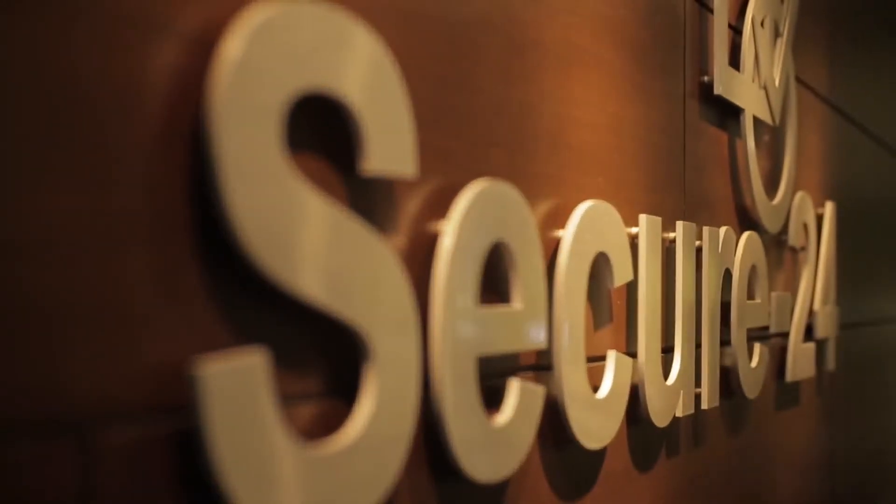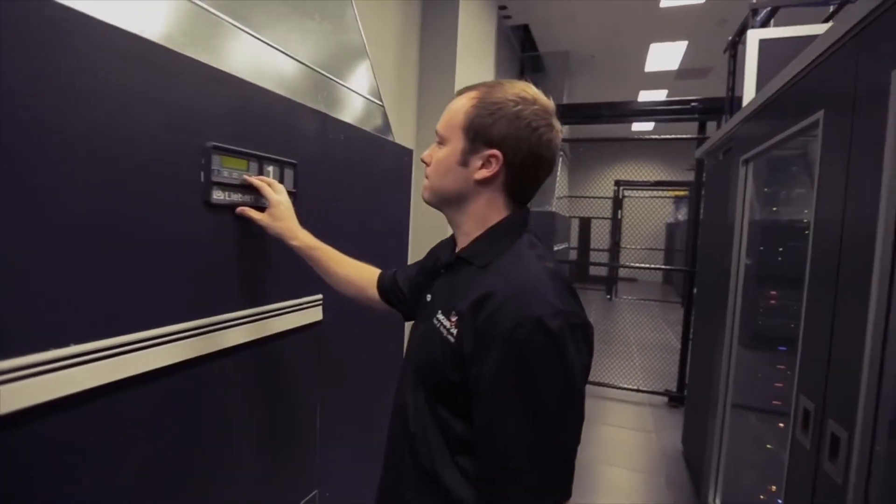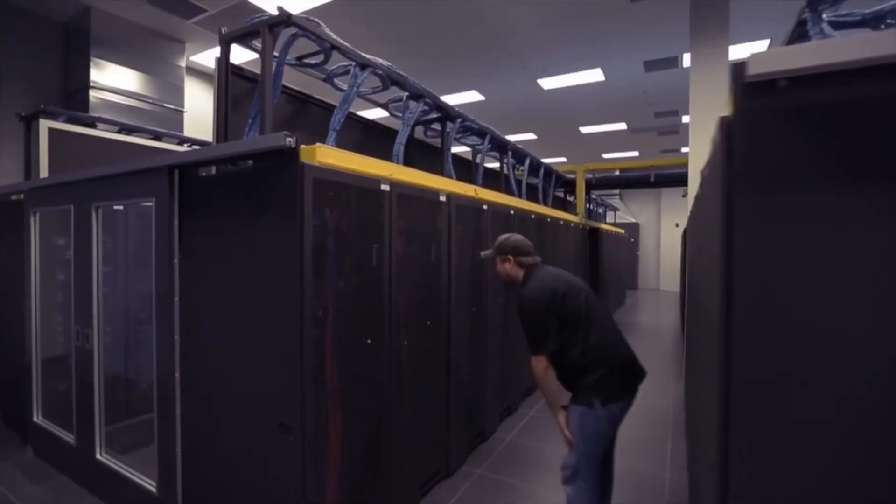In the next 10 years, I think IT is going to continue to evolve. I think Secure24 is well positioned for that evolution. As that happens, the need for platforms that are secure, encrypted, and flexible are going to continue to be very important for companies like ours to grow.